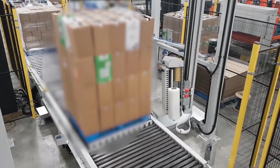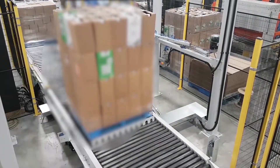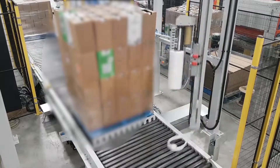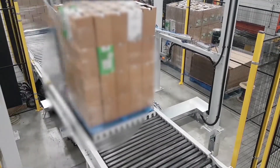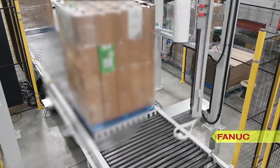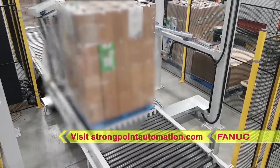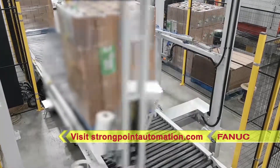This robotic palletizing solution from StrongPoint Automation has provided great value to their customer, adding increased throughput, efficiency, and flexibility to their palletizing processes versus palletizing these very heavy products by hand. For more information, please visit strongpointautomation.com.